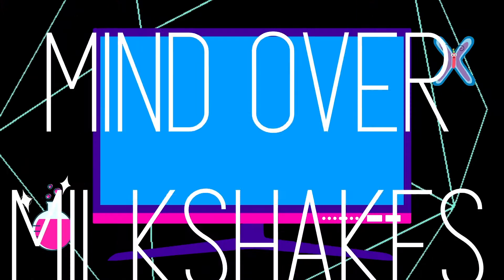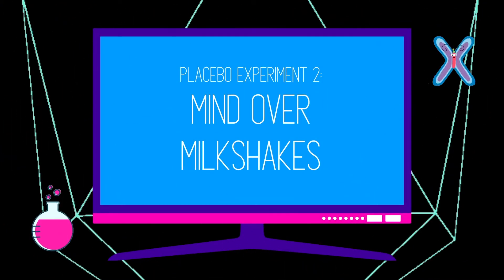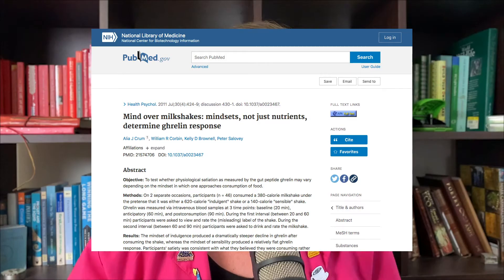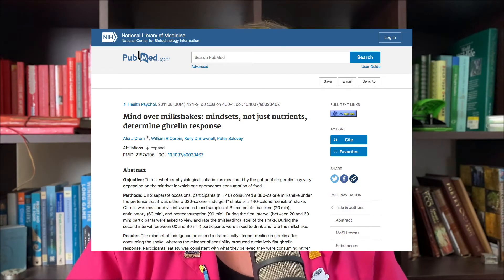It brings up some really interesting ethical questions, which we'll talk about a bit later. Experiment two involves a milkshake — it's called 'Mind Over Milkshakes: Mindsets, Not Just Nutrients, Determine Ghrelin Response.' Ghrelin is a hormone released to let us know whether we're satiated or full. When we have an appetite, we have high ghrelin, and as we consume food, our ghrelin drops to signal that we're full.